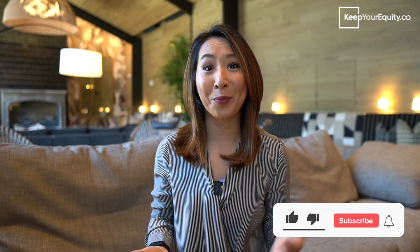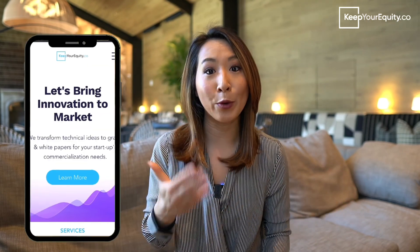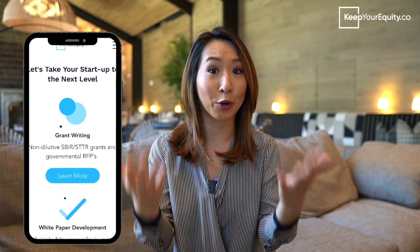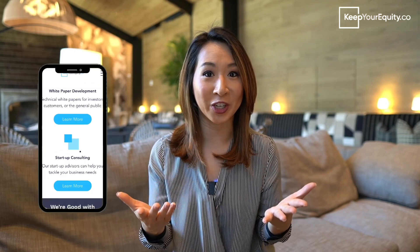I'm going to break down the most common strengths and weaknesses I've found when working with founders who have only a technical background or only a business background. Before I jump into it, please support this channel by liking this video and subscribing so you won't miss out on any tips to support your fundraising journey through non-dilutive grants. And don't forget to check out our website at KeepYourEquity.co where you'll find more advice, resources, and templates.